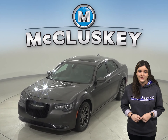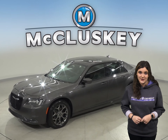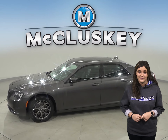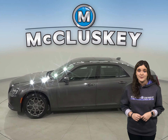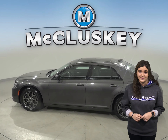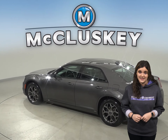This 2016 Chrysler 300S has about 17,000 miles on the odometer. For style and comfort, this 2016 Chrysler 300 has a dual-pane panoramic sunroof. There is a remote vehicle start as well. The Chrysler 300 also has a keyless ignition.